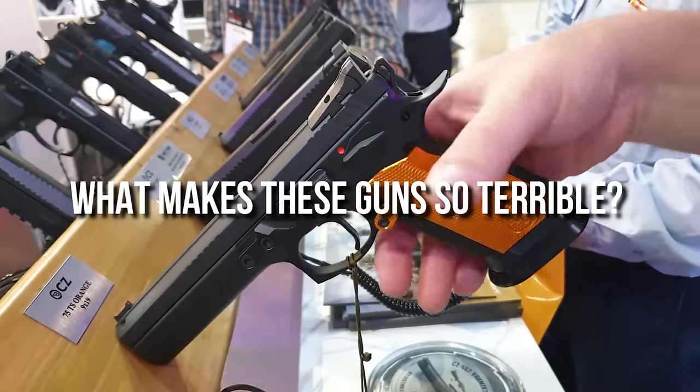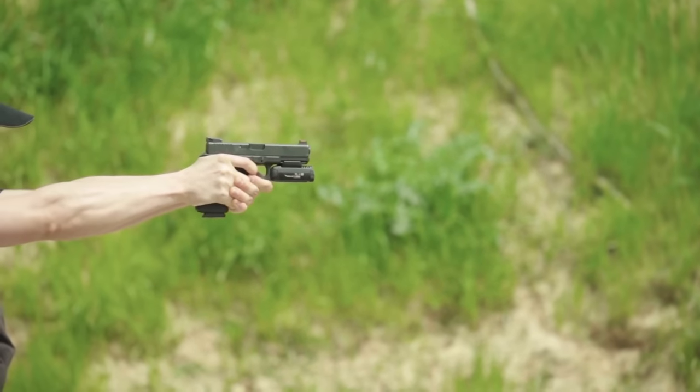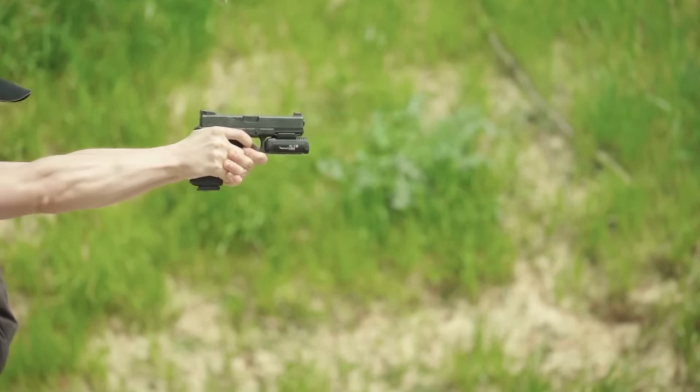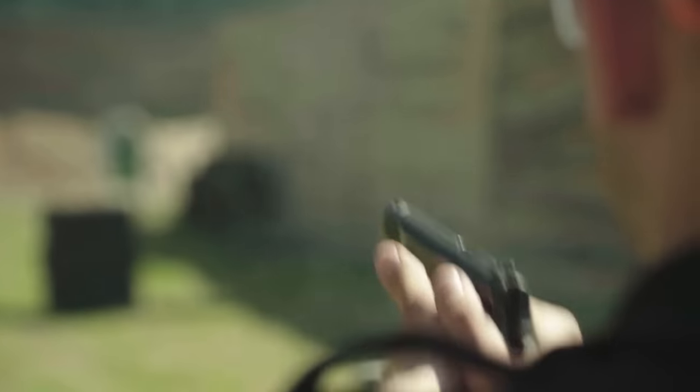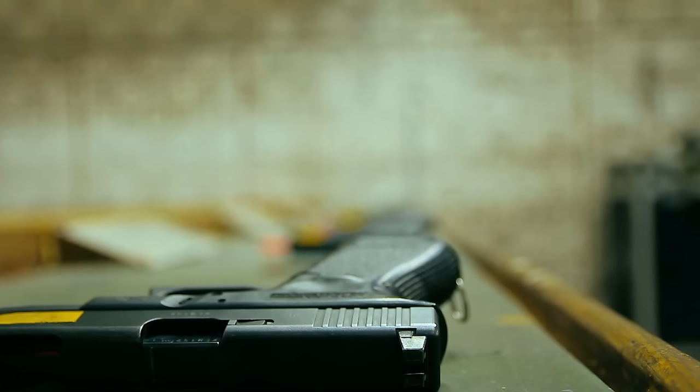What makes these guns so terrible? A bad recoil, a low range, or inaccuracy? Let's find out. Stay till the end to find out which gun is the worst and what is the perfect recipe for a disaster.